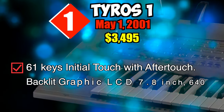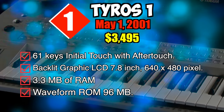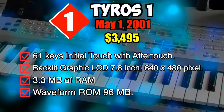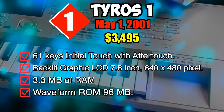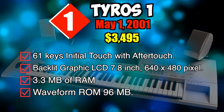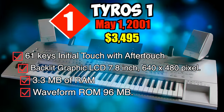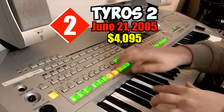Specifications: 61 keys with initial touch and aftertouch, backlit graphic LCD 7.8-inch 640 by 480 pixel display, 3.3 megabytes of RAM shared by user programmable voices, registrations, styles, and songs. Waveform ROM: 96 megabytes.